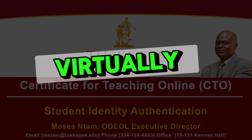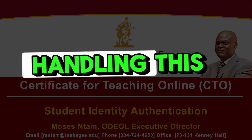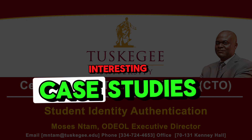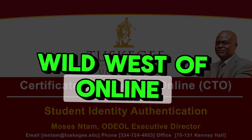Today we're heading south, virtually speaking of course. We're taking a deep dive into how Tuskegee University is handling the whole online learning integrity thing. It's a pretty interesting case study. You've got this institution steeped in history and tradition, now navigating the Wild West of online education.